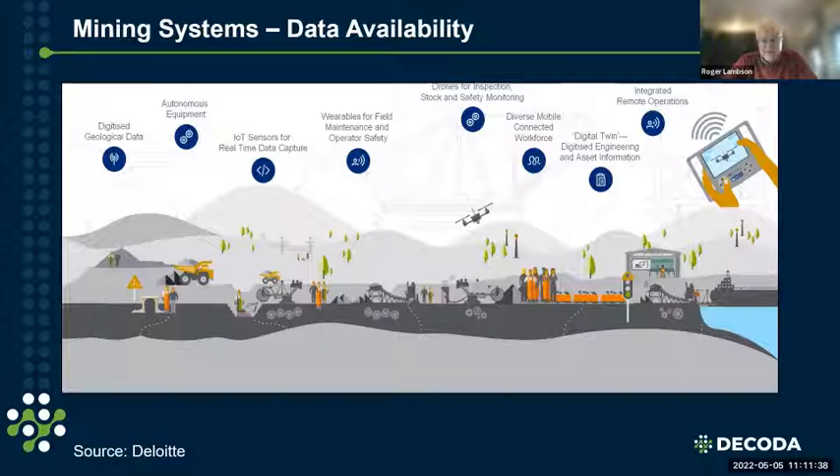This might be the mine of the future — and at this point we'd like to stop for a poll. We're asking two questions: where do you feel your mining business is in terms of maturity in capturing data from operations, and does your mining business actually use analytics to drive decision making in operations?